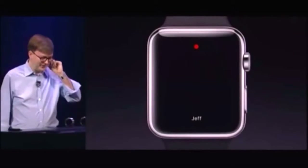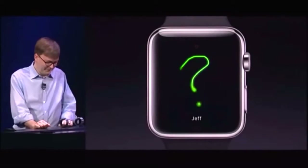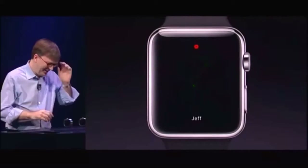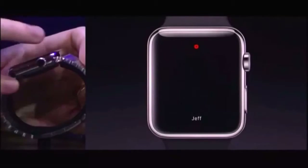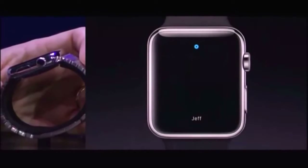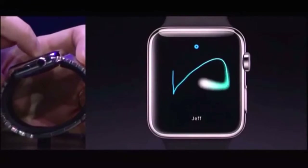He and I go out to lunch a lot, so we've established this little code. When we're getting hungry, we can just tap each other and we'll feel it on our wrist. I'll just do the triple tap for going to lunch. We'll see if Jeff is getting hungry like I am right now. So we do this a lot — that means what's for lunch. Jeff really loves sushi, so I'm going to bring up the color picker, pick a nice blue color, and draw a fish.